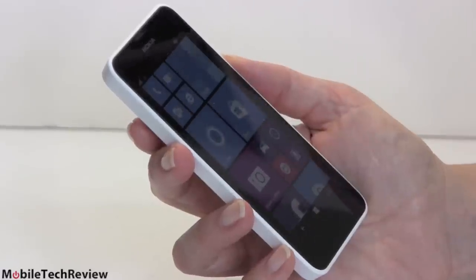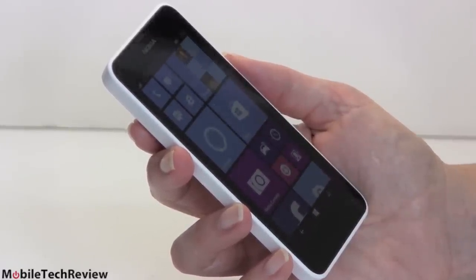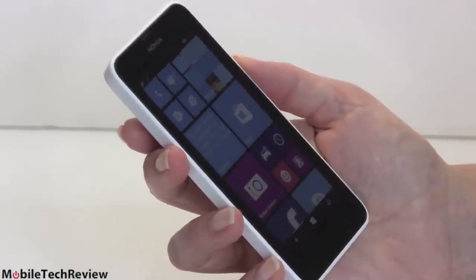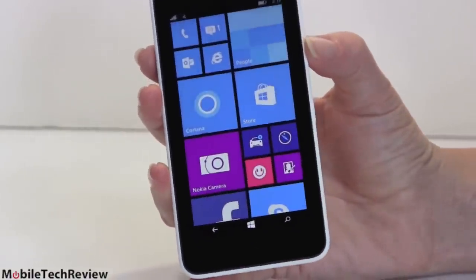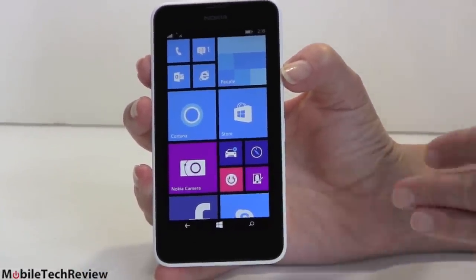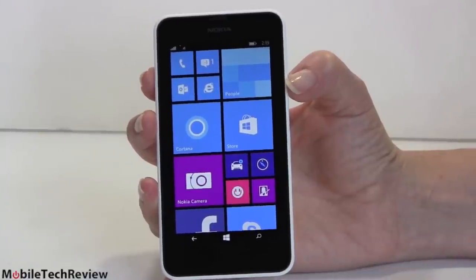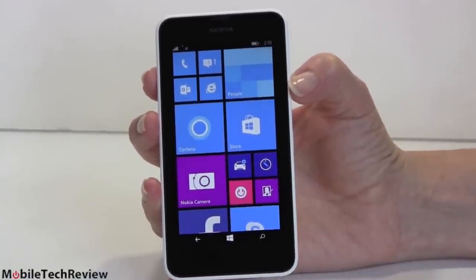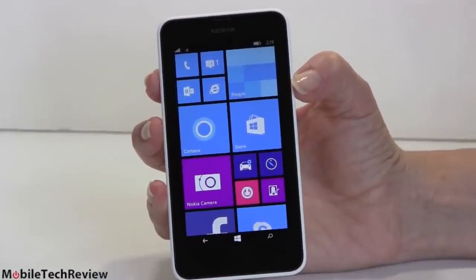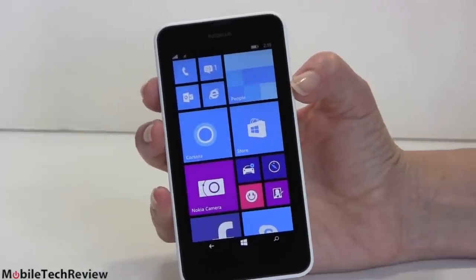Up front we have what Nokia calls their Clear Black IPS display. As IPS displays go, this doesn't have the widest viewing angles — from a side angle it doesn't look too super bright, but moving it straight on it gets a lot brighter and clearer. In practical use, out to 45 degrees or a little further, the viewing angles are absolutely fine. It's reasonably bright — not super duper bright, not dim, but not one of those wow-really-super-viewable-outside phones. Since it is IPS, it's reasonably viewable outdoors. You have brightness settings: low, medium, or high. It does not have an ambient light sensor.